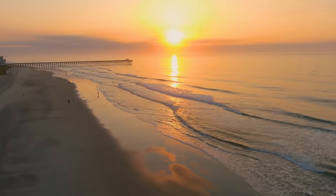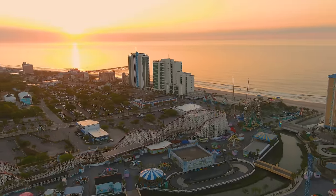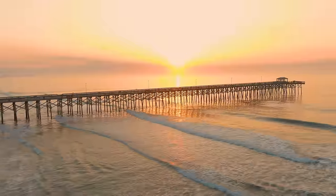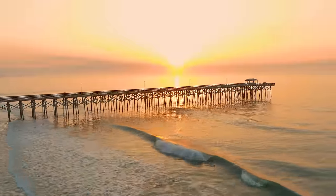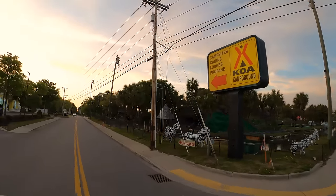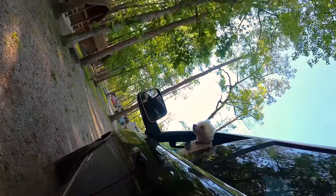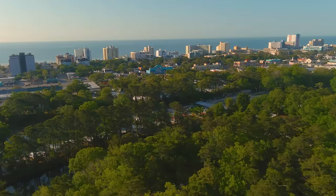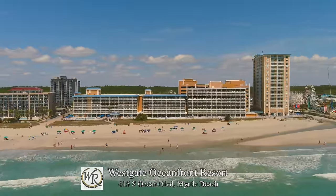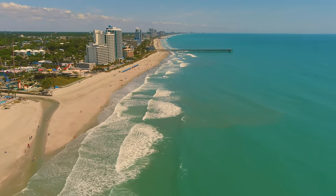It is sunrise at the 2nd Avenue Pier on Myrtle Beach. Due to the northeasterly angle of the coastline, it provides a nice setting for sunrise photography with the pier in the foreground. Our KOA was just under a half mile from the beach — a quick trip to view the morning sunrise. One of the most convenient resorts is the newly renovated, pet-friendly Westgate Oceanfront Resort, located a half mile from the 2nd Avenue Pier at the south end of the boardwalk promenade.